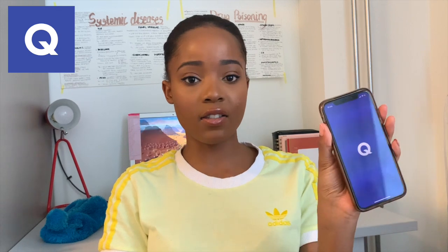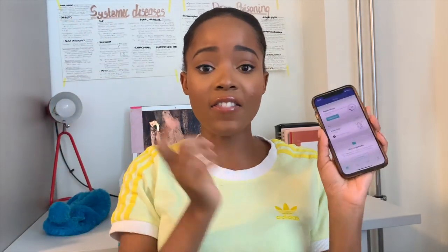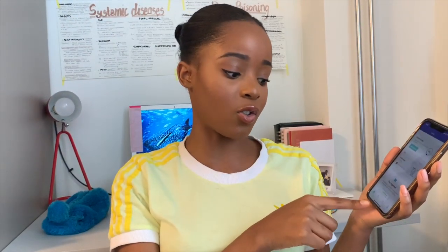Another app I'd recommend for active learning is Quizlet. It's full of questions made by other students, which is useful for seeing how others have framed things, though accuracy can vary. I use it sometimes alongside Lecturio. I'd recommend Lecturio first, and then Quizlet as a supplementary question-based resource for the active learning part of your revision.